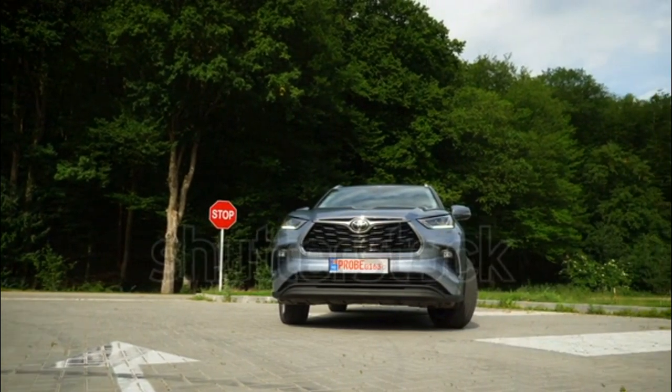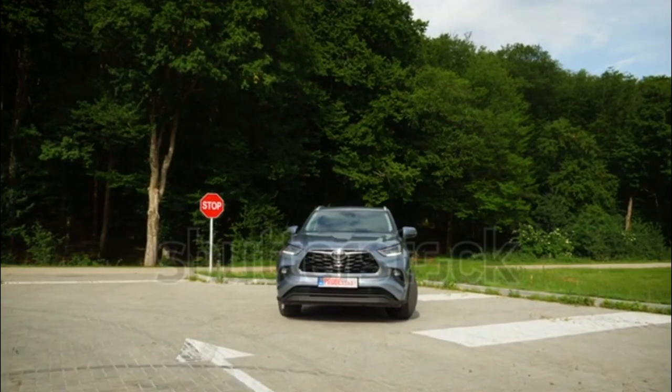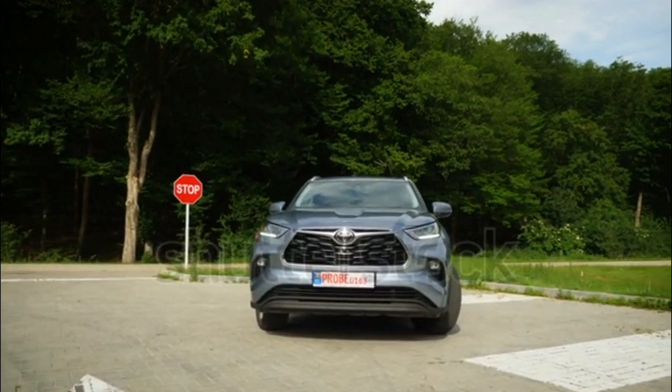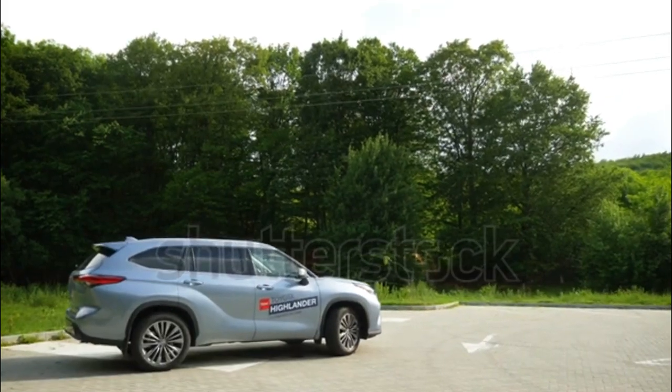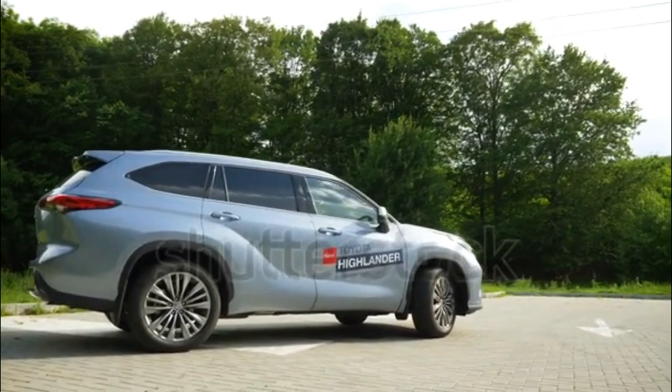As for the new 2020 Highlander Hybrid, that four-cylinder model is good for 243 horsepower and boasts much improved fuel economy compared to the last-gen's V6 hybrid model. Going hybrid with the 2020 Highlander will get you around 35-36 miles per gallon city and 34-35 highway, along with a longer driving range.